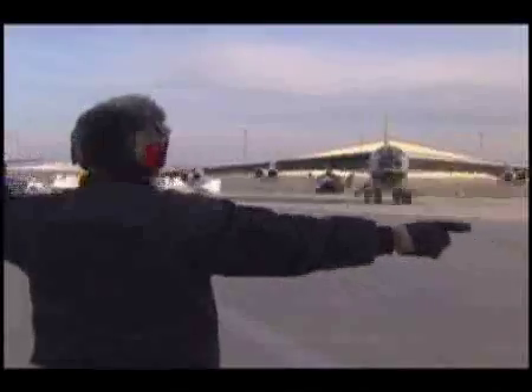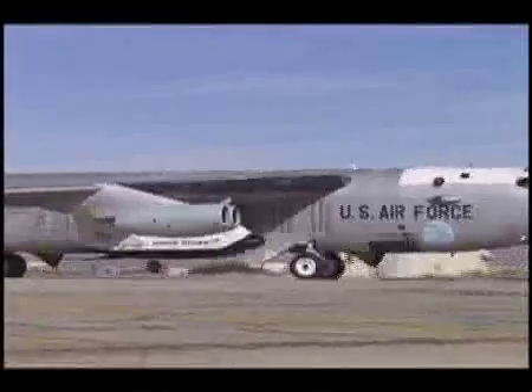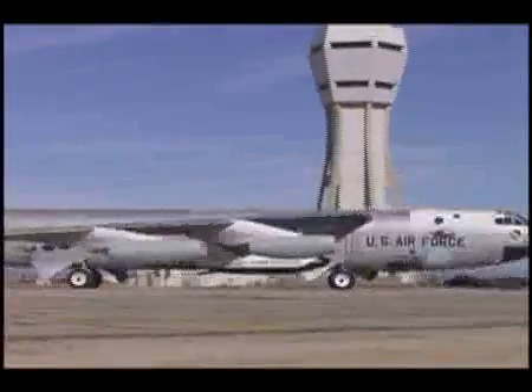With the X-38 attached under its wing, the B-52 is ready for takeoff. This bomber is older than most of the team members working on the X-38 project. For over 40 years, it has test flown nearly every experimental craft the U.S. has designed.